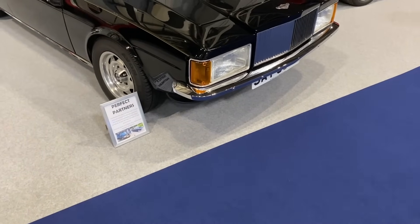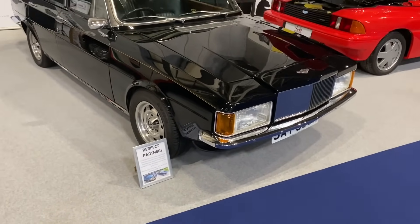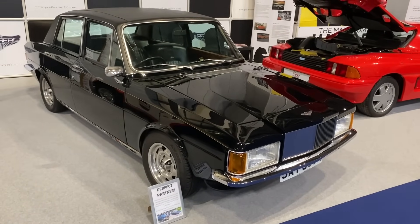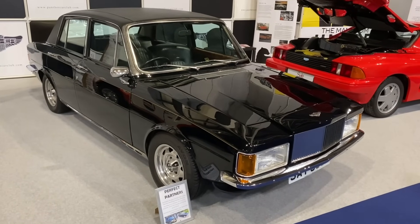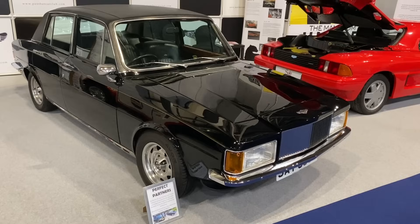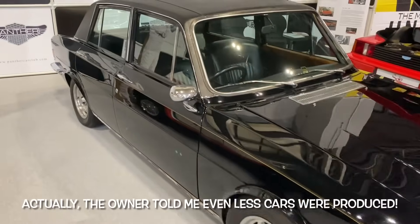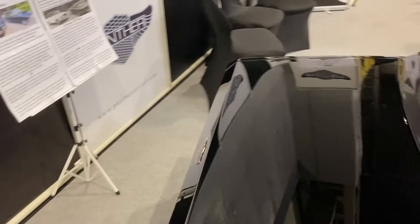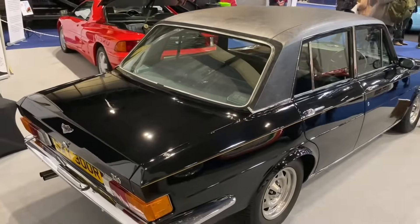This is truly a special car: the Panther Rio. It used as a base a Triumph Dolomite, but believe it or not the price was nearly £10,000 — at the same time a 5.3 litre XJ was about £7,500. Not surprisingly, only 33 of these cars were produced. I don't think I've ever seen one of these.